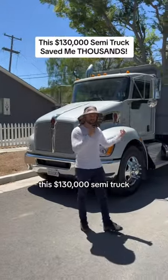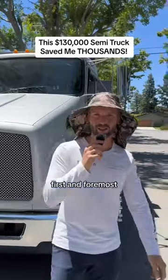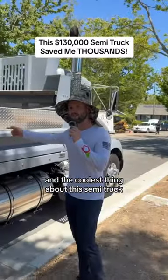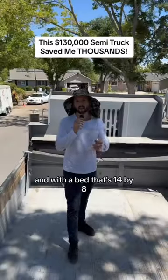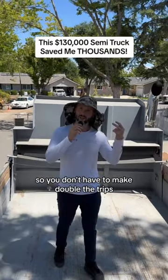This $130,000 semi truck has saved me exactly what it's worth because it is the baddest truck on the market. First and foremost, this truck can tow anything you put on the hitch because it was built to take any load. And the coolest thing about this semi truck is that it has foldable sides so it transforms into a flatbed. With a bed that's 14 by 8, you can hold about 8 yards of material so you don't have to make double the trips.